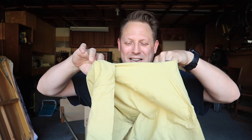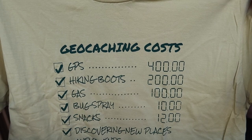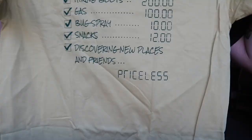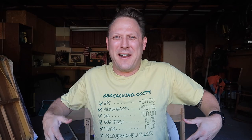Oh my gosh, this design is so fun! It is the geocaching cost t-shirt: GPS $400, hiking boots $500, $10 for bug spray — discovering new places and geocaching friends? Priceless. Of course it's very soft, but the only way to know is to try it on. Through the magic of YouTube — there it is! It always fits so nicely.